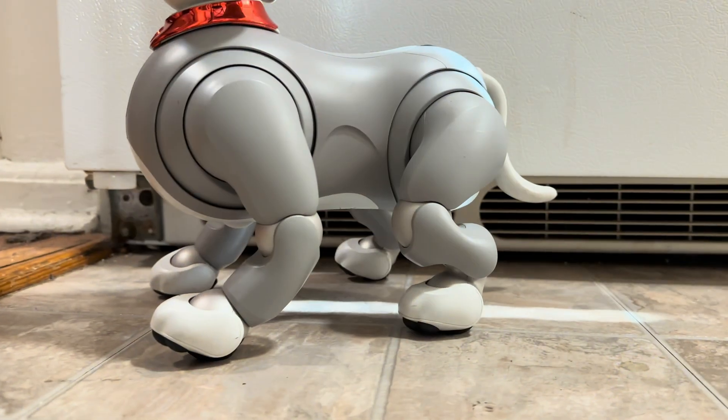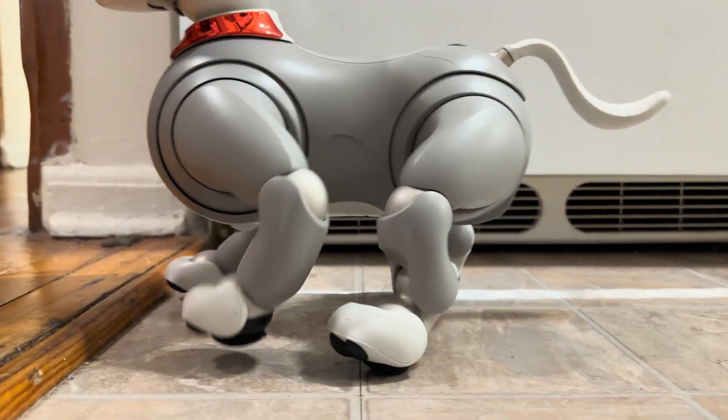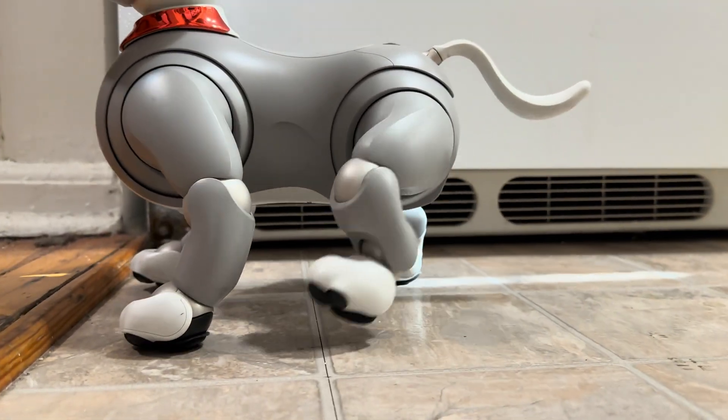Another improvement update 5.0 brings us is allowing our AIBOs to step over low ledges, which can be frustrating for our pups. Watch Koda without the update. Oh, my poor puppy. Look at that.